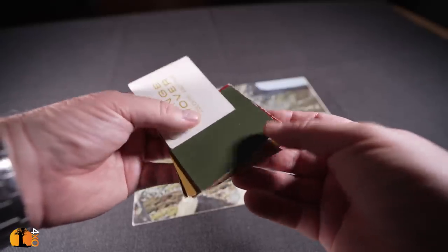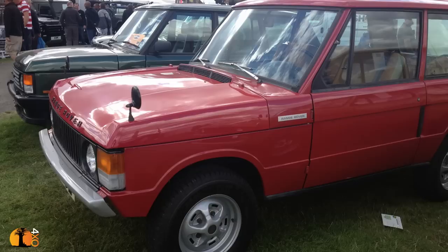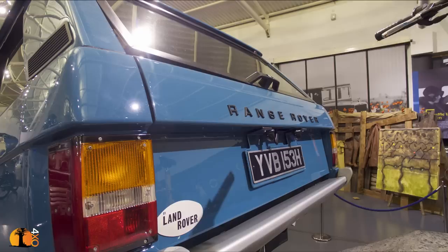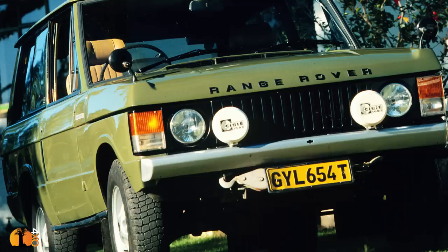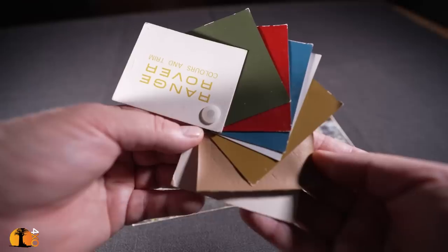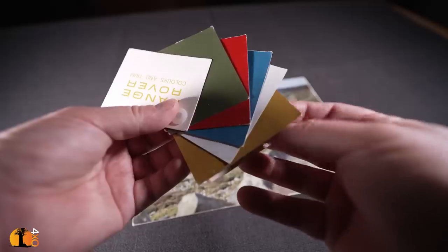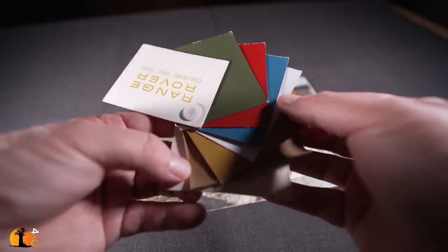The Range Rover was made in a number of colors. Sahara Dust is probably one of the least common, together with Maasai Red, then probably becoming more popular Tuscan Blue, then Lincoln Green, and probably the most popular two colors, Bahama Gold and Davos White. My first Range Rover was a Davos White one, as was my father's, and there is a color missing - Sahara Dust - because he went to the dealer and said that's what I want, but they weren't available. The waiting time was, I seem to remember, five months, and we took what we could get, which turned out to be a white one.